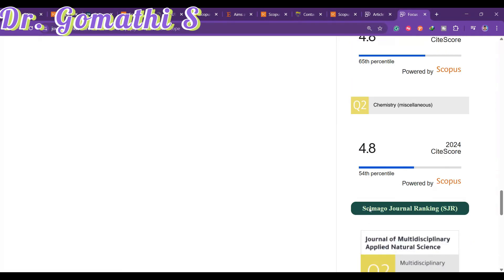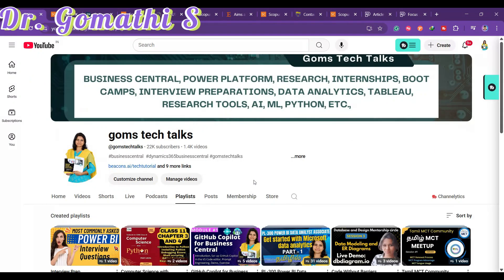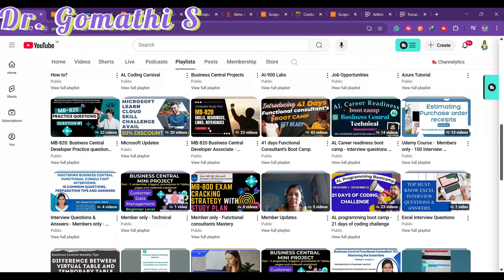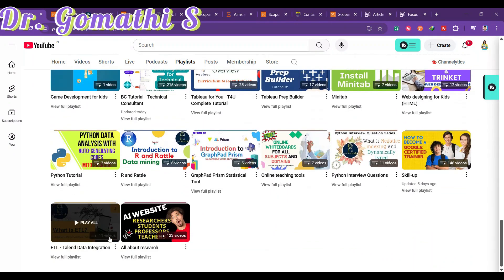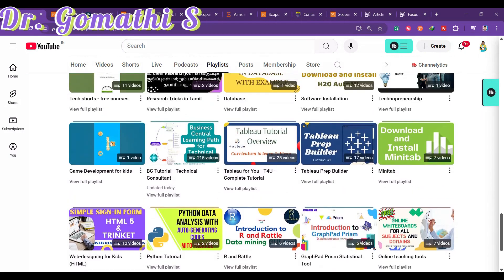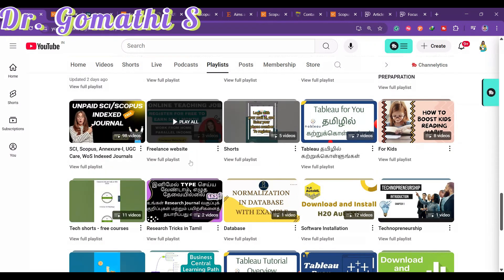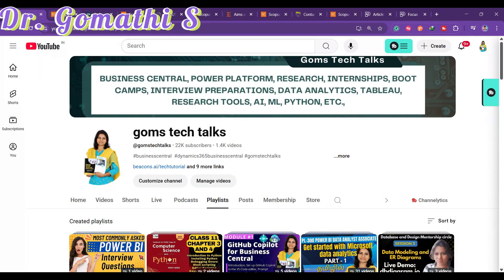If you are looking for more journals, check the 'All About Research' playlist, where you'll find many useful resources. There is also a playlist covering Scopus, SCI, Scopus Annexure 1, and UGC CARE journals. More videos about journals will be uploaded — keep watching, stay safe, bye!